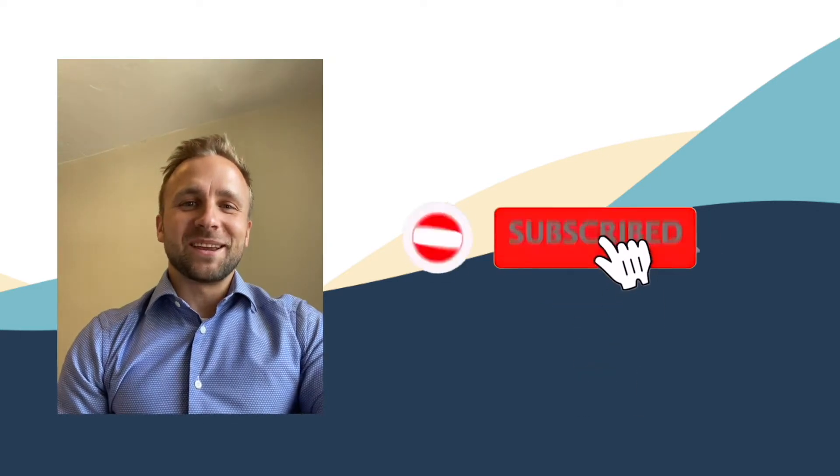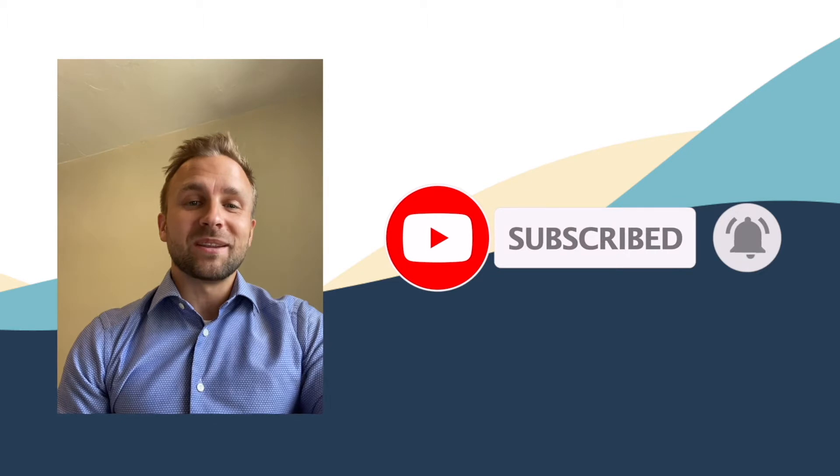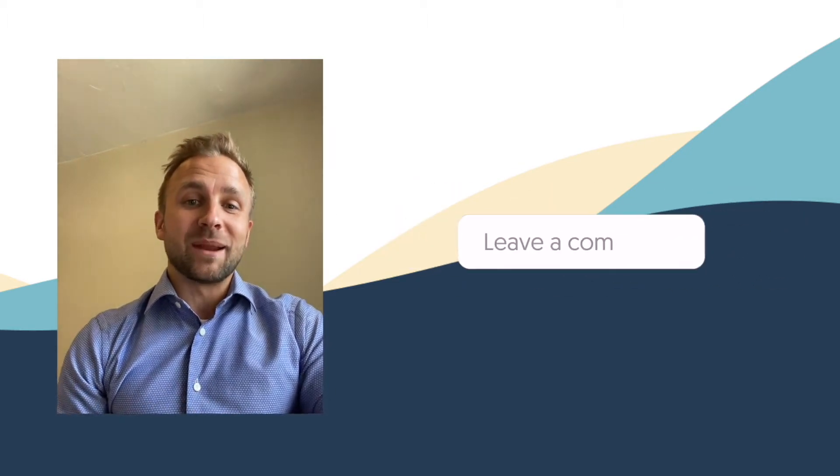Hey everyone, I'm your host Anthony. We do content like this weekly, so hit the subscribe button and ring the bell to get notified. If you want more content like this, click the like button and please leave a comment. Thanks again for watching.